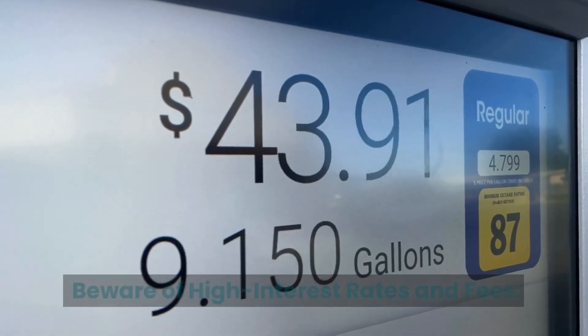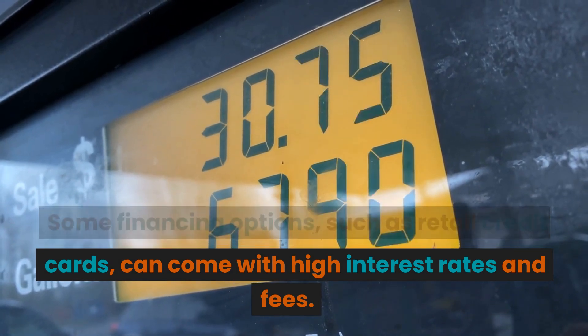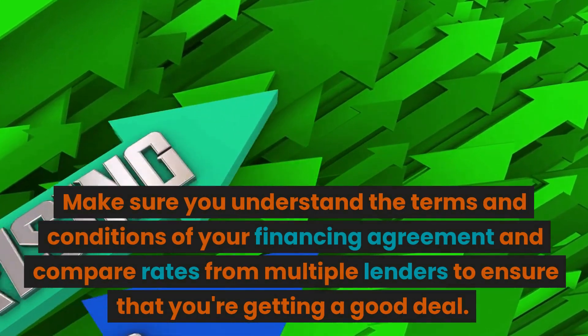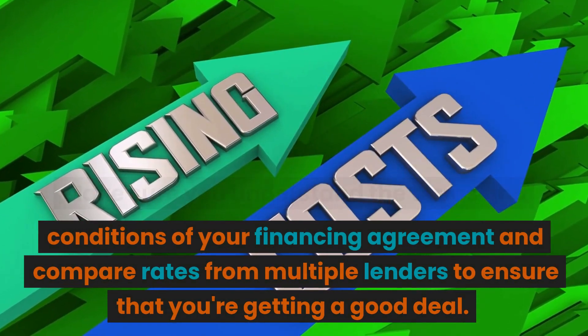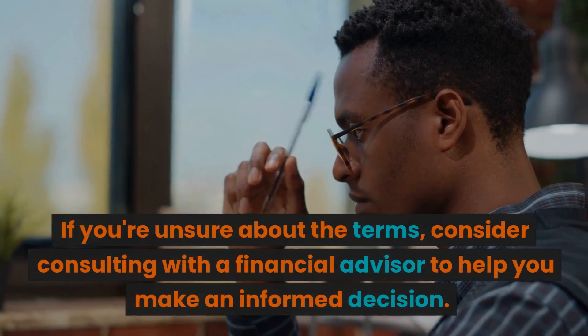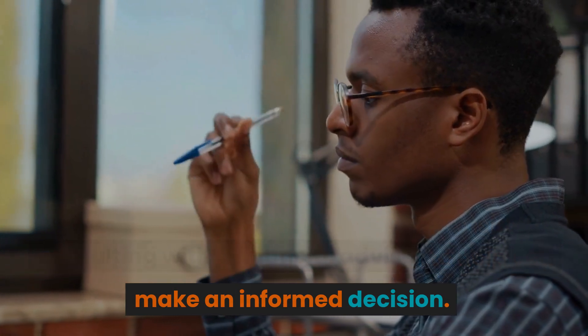Beware of high interest rates and fees. Some financing options, such as retail credit cards, can come with high interest rates and fees. Make sure you understand the terms and conditions of your financing agreement and compare rates from multiple lenders to ensure that you're getting a good deal. If you're unsure about the terms, consider consulting with a financial advisor to help you make an informed decision.